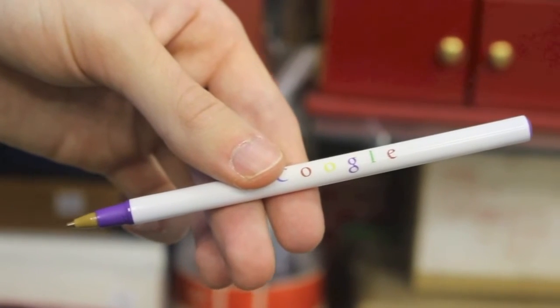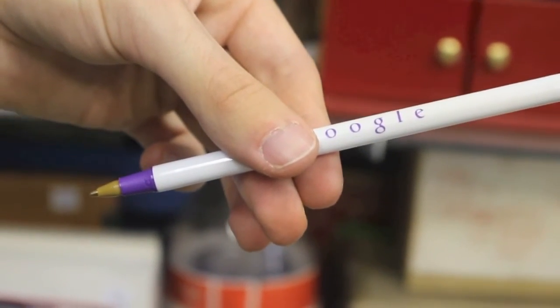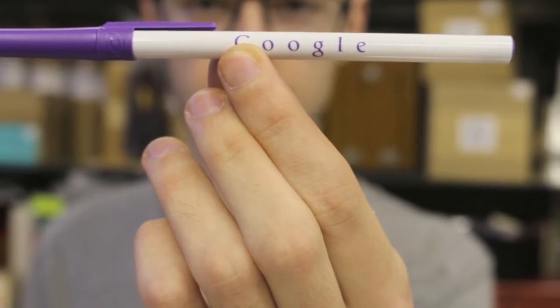In performance, the spectator thinks of one of the colors, and with a shake the entire logo changes to that color. The set includes an additional pen that can be handed out for complete examination at the end.